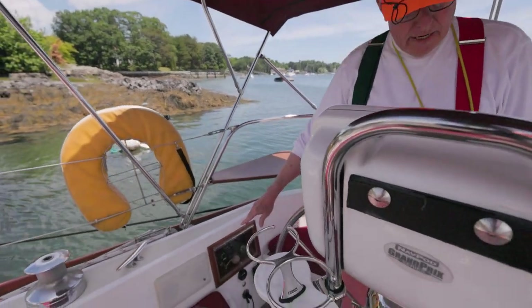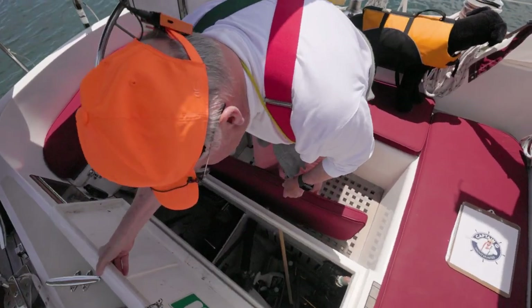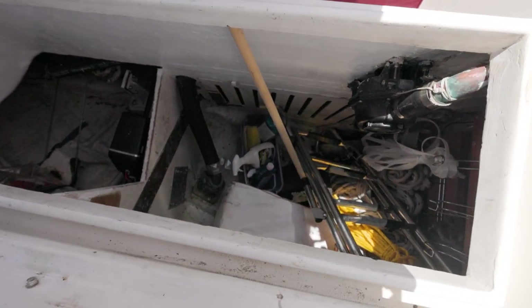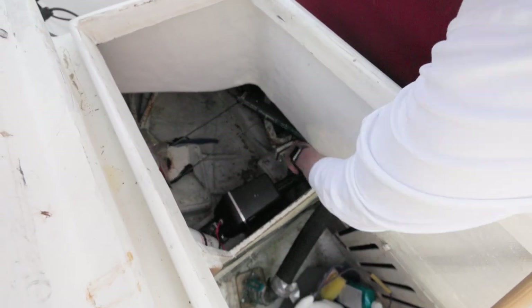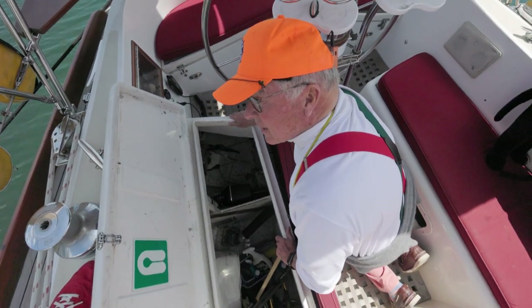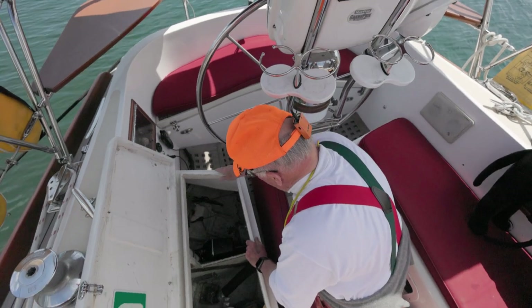Here we have the boarding ladder, life jackets, a very deep locker. Here's the autopilot, and you can see the cable for the steering wheel. Here's the stopper for the quadrant — that's when you know your wheel is all the way hard over. Smart people check those cables with a cotton glove — you can run your hand over it and see if you find any little broken wires. And your white glove will turn red.